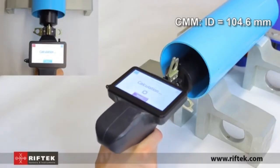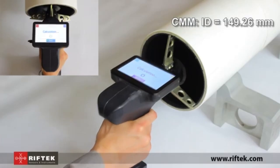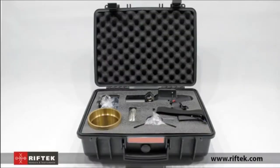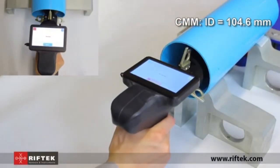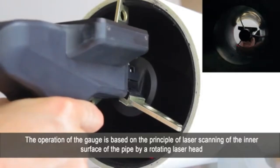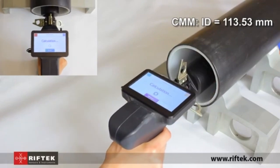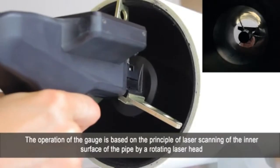Built with high-quality durable materials, this gauge delivers reliable, repeatable results — crucial in fields like machining, manufacturing, and quality control where even minor inaccuracies can affect the final product. Its design allows it to access tight and narrow spaces, ensuring accurate measurements without damaging delicate surfaces.